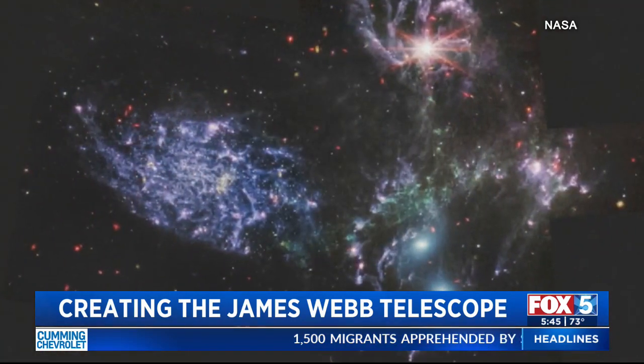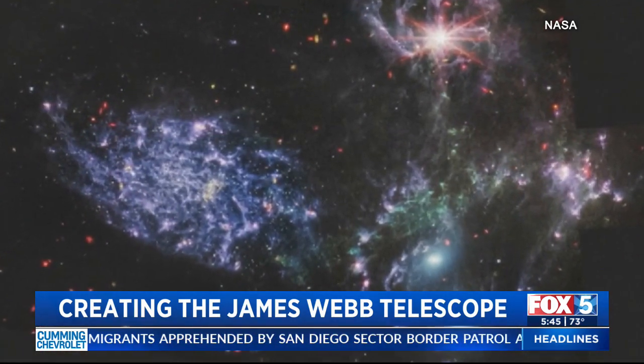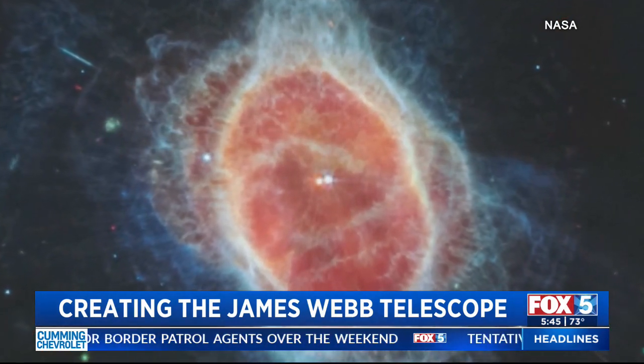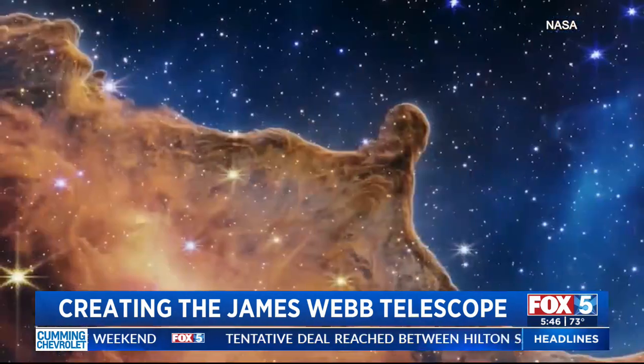Local company ATA Engineering partnered with Northrop Grumman on the development of this impressive telescope, and Fox 5 got a chance to speak with the company's technical director, Kurt Knutson, about the local involvement in creating this historic piece of technology.